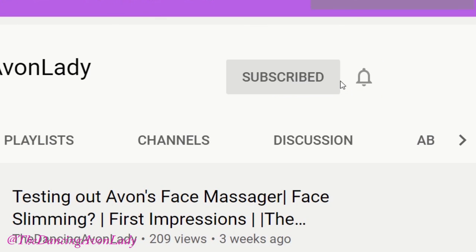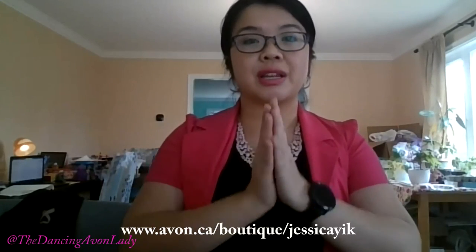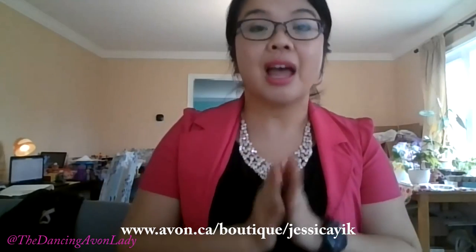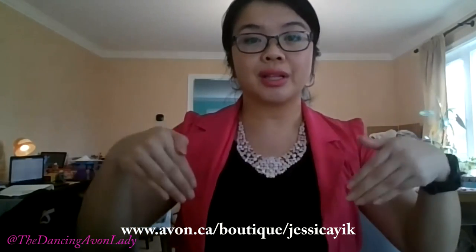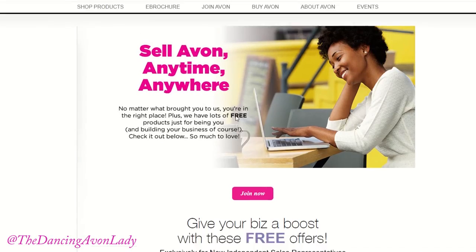If you have any questions, send me a message down below and I'm here to help you out. Thanks again for watching. If you're new to the channel, hit that subscribe button as well as that little bell icon beside it so you never miss a video notification. And if you are interested in becoming a beauty boss and having your own online Avon business, make sure you do click the link below — click Join Avon, and like I said, you can get started in 10 minutes.